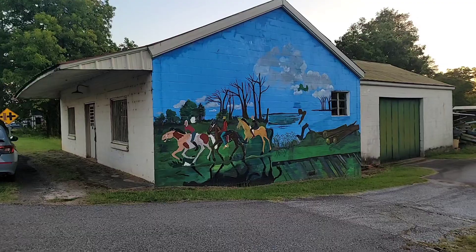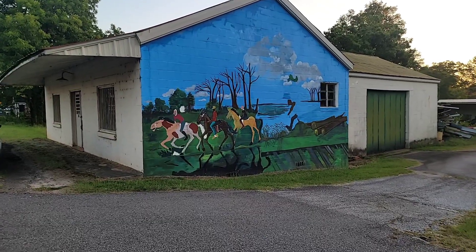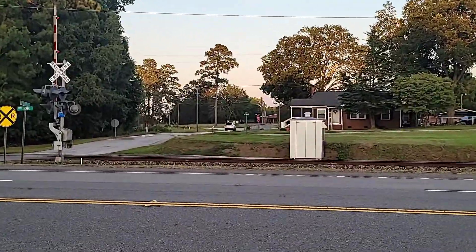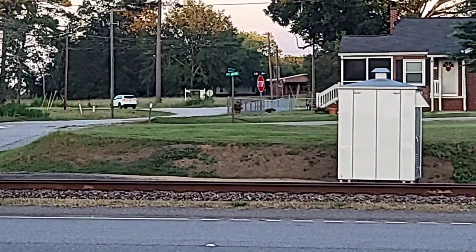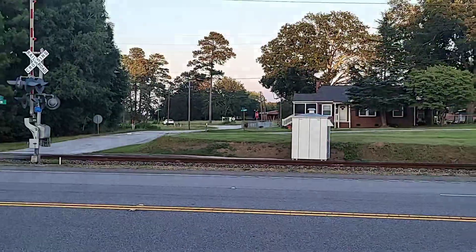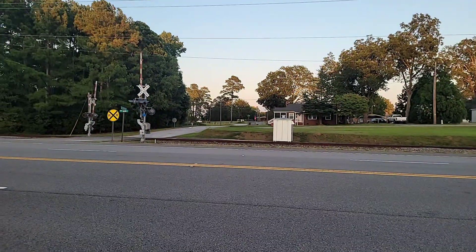We have another mural right here. And then way off in the cut back there, there's actually an old school. It's turned into, like, a printing shop now. But we tried to get in there to explore it for y'all, and we couldn't.